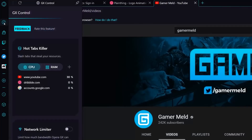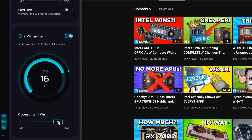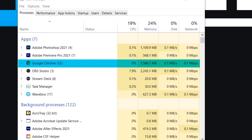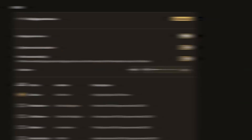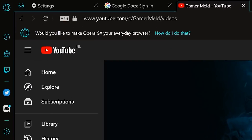Not only that, but with GX Control you can limit how much bandwidth, memory, and CPU usage is taken by the browser. That way you can game without worrying about your browser taking an obscene amount of resources. Plus there's a ton of sweet customizations like picking a custom wallpaper, browser sounds, background music, and more. And it comes with an ad blocker and a free VPN built right into the browser, and it's all free.